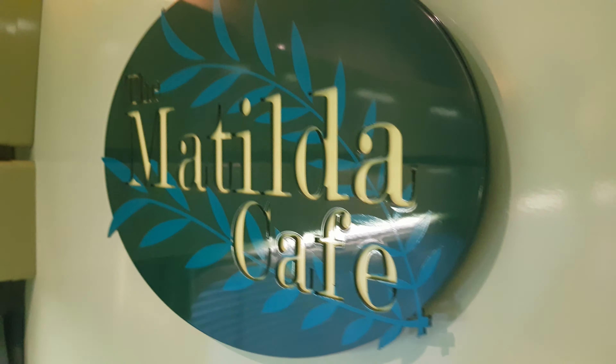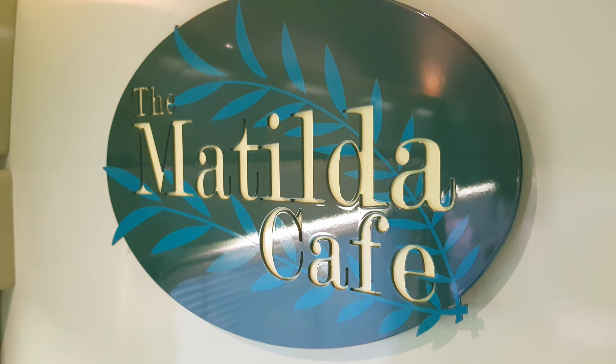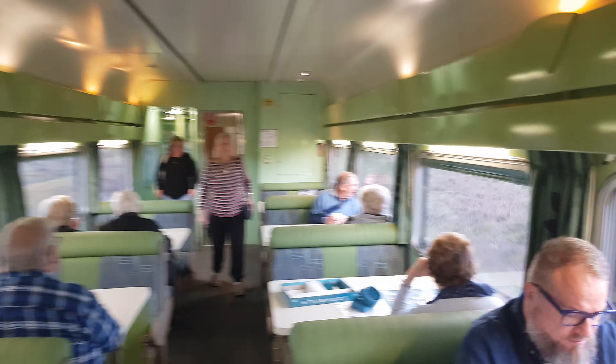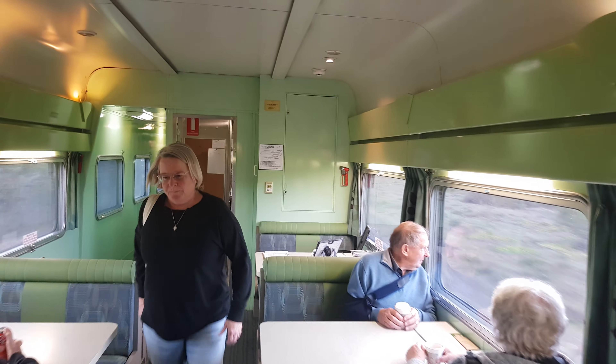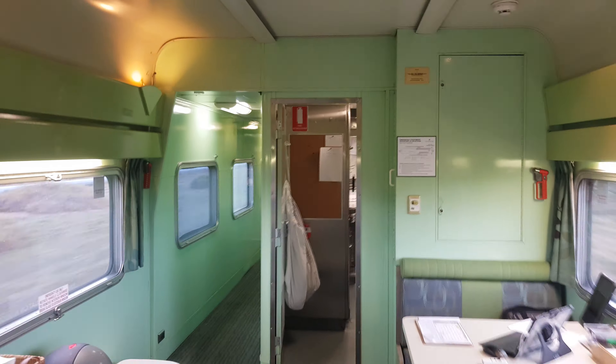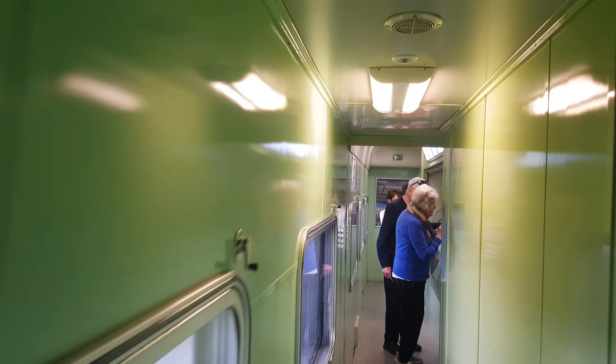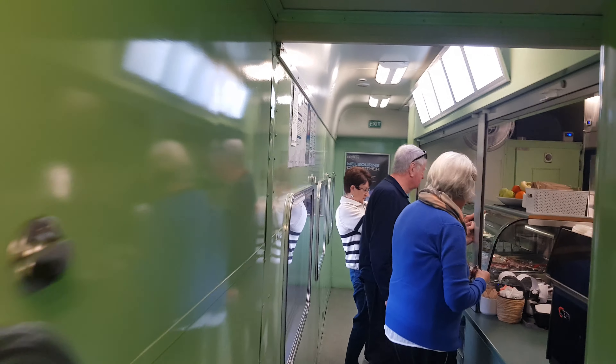Today, instead of having Cafe 828, we've got the Matilda Cafe. There are two cafe cars that can be used on the Overland — this one, the Matilda car, and the other one, Cafe 828, which is the one most commonly on the Overland.